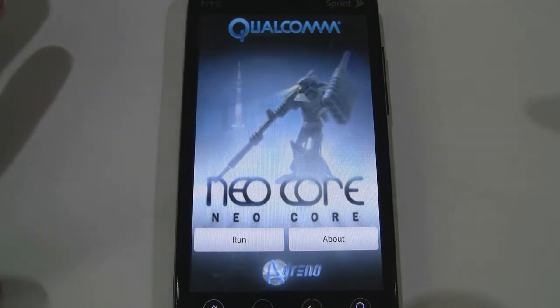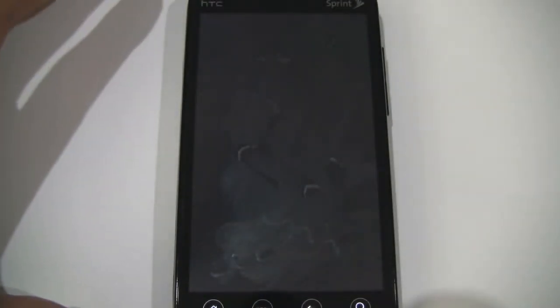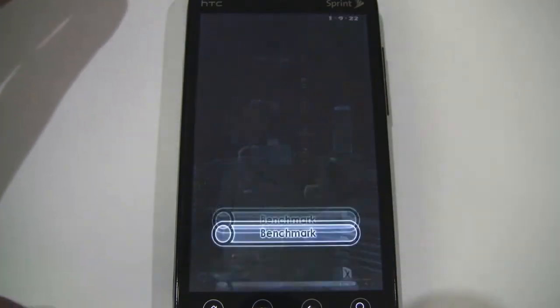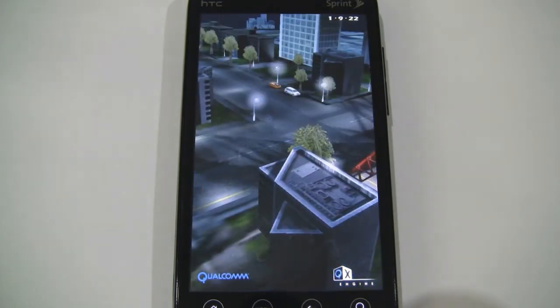Now Neocore shows some robots, explosions, tanks, and all that good stuff, and then gives you a result at the end. I'll go ahead and start it up — it's like watching a game trailer.